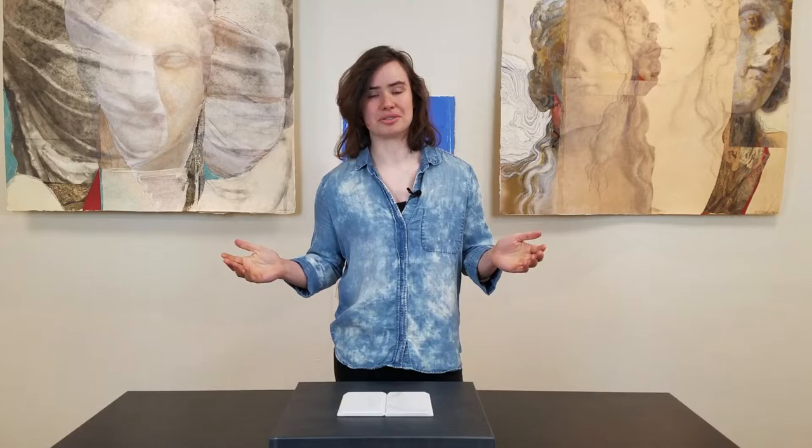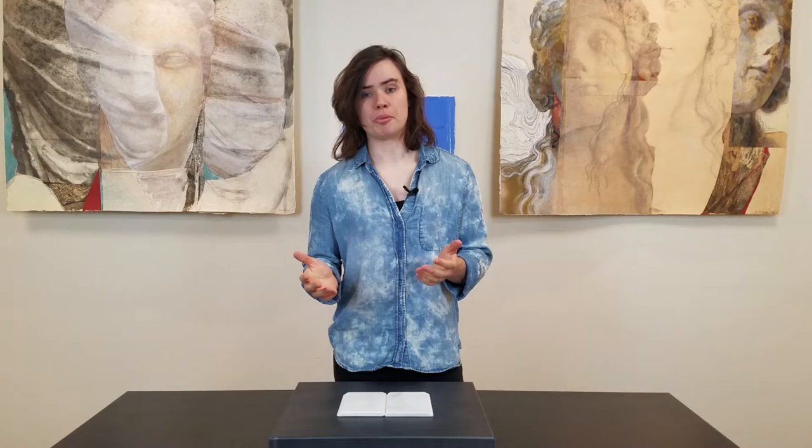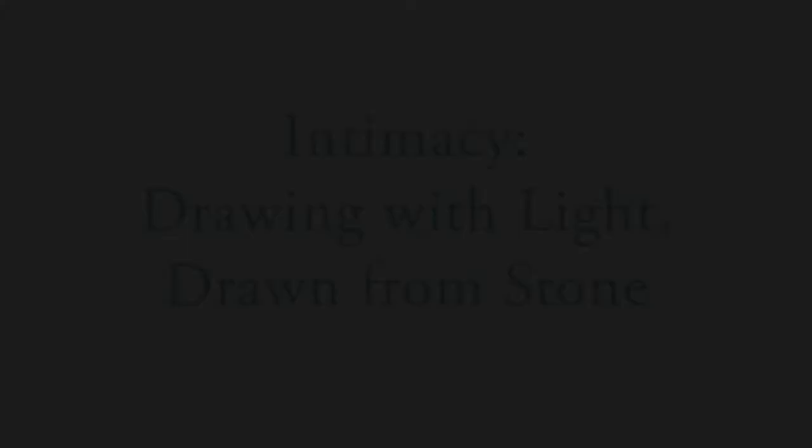Welcome everyone to our first of a few videos that will bring you our virtual exhibit, Intimacy, featuring the work of Mary Huebner. We're excited to bring you art and new content from our bookstore and gallery even while we're all just hanging out at home. This video will show you all of the books we'll have on display and available for purchase, so feel free to follow up by looking at any of the links in the description or contacting us directly.